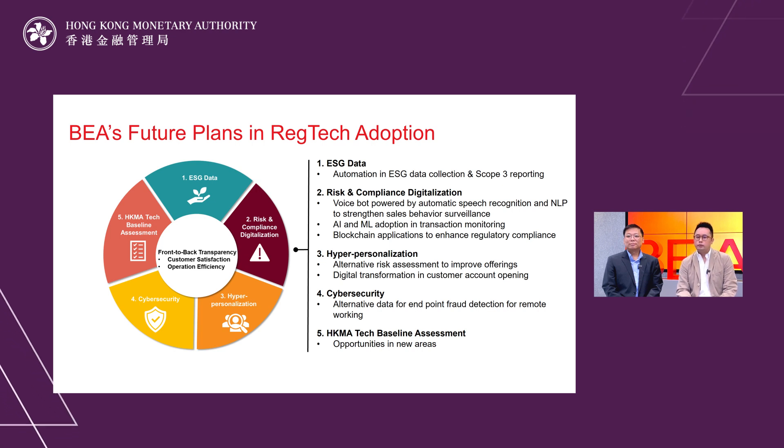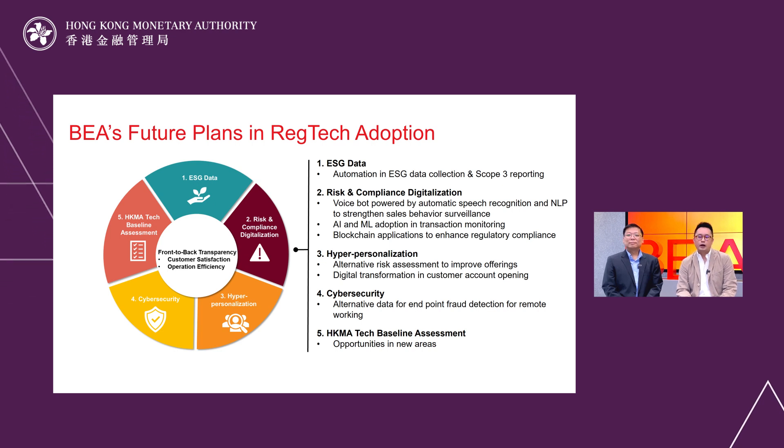We are working with InnoBlock on another solution using alternative data for endpoint fraud detection for remote working. We are also aware of the HKMA feedback in June about technology baseline assessment, and we are open to any opportunities in the relevant areas.